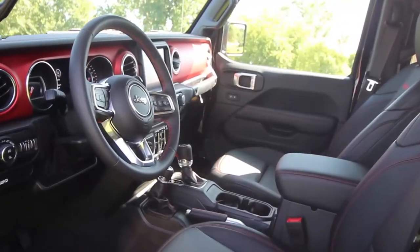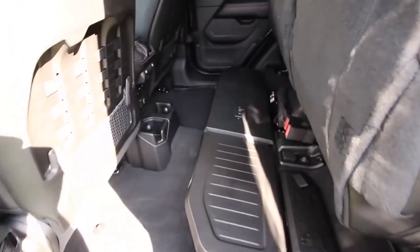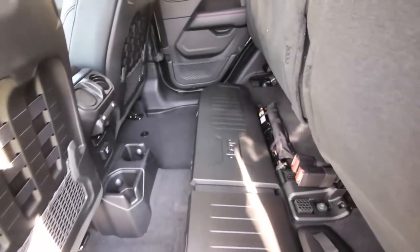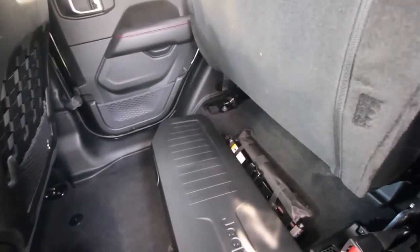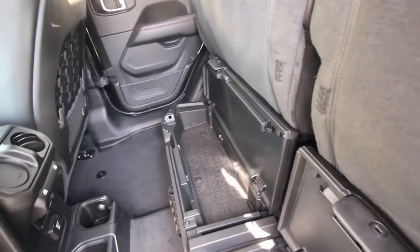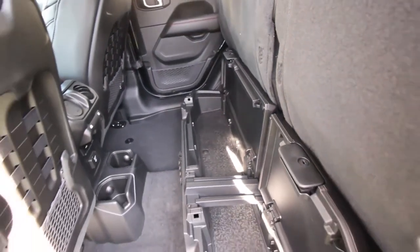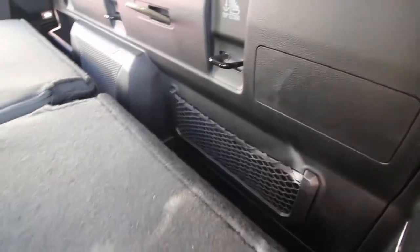Industry exclusive removable Bluetooth speaker. Largest available touch screen in its class. Best in class rear seat leg room. Largest brakes in its class. Industry exclusive forward-facing off-road camera. 15 segment exclusive features and over 80 standard and available safety and security features, with a trail rated cargo management system.